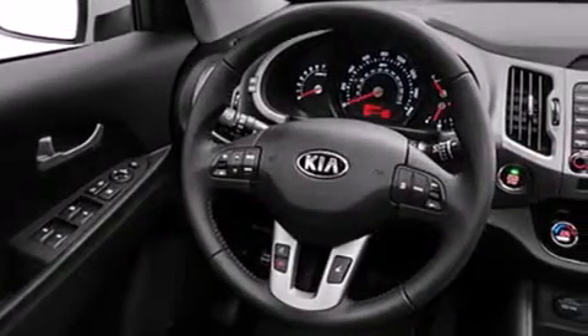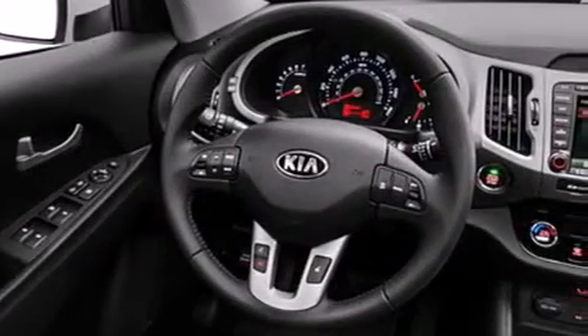Also included are front-side impact airbags, a home-link feature, a rear window defroster, a push-button ignition, and an automatic climate control system.